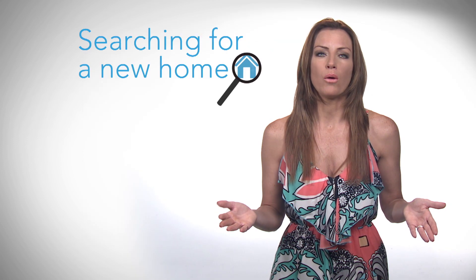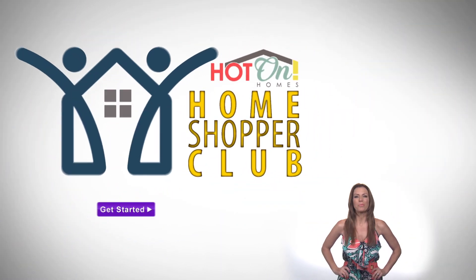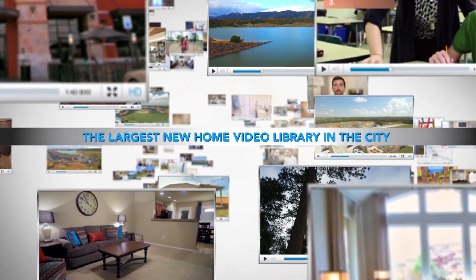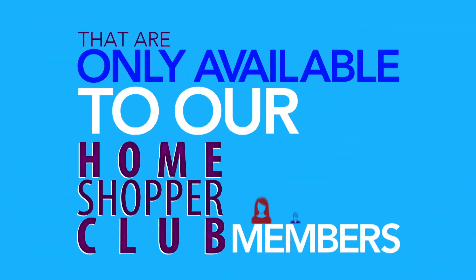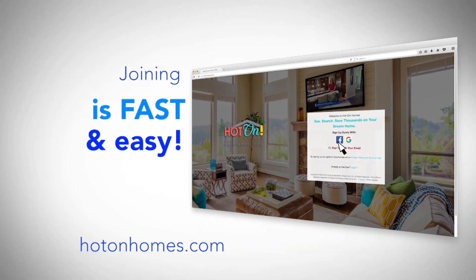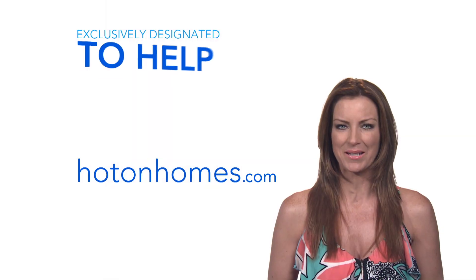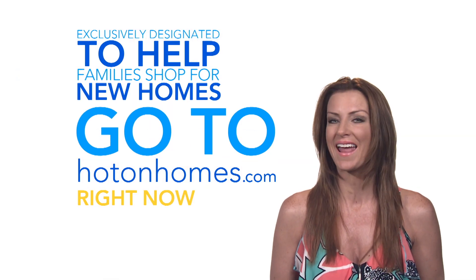Searching for a new home just got a lot better and easier. The Hot On Home Shopper Club is waiting for you with the largest new home video library in the city, where there are thousands of once-in-a-lifetime new home deals only available to our Home Shopper Club members. Joining is fast and easy. Take that small step into the only club exclusively designated to help families shop for new homes. Go to HotOnHomes.com right now and join.